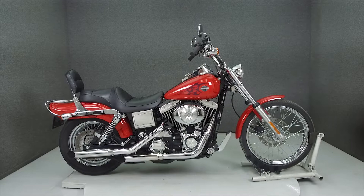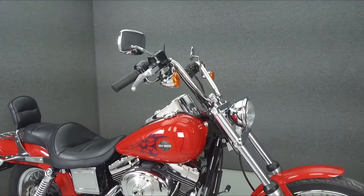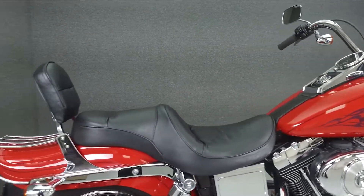Hey everyone, this is Keegan from National Powersports. Today we're going to take a look at this 2002 Harley-Davidson Dyno Wide Glide with 9,380 miles.